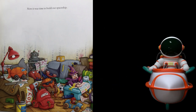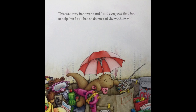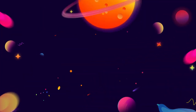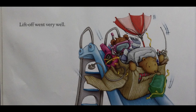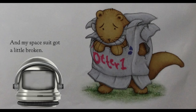Now it was time to build our spaceship. This was very important, and I told everyone they had to help, but I still had to do most of the work myself. Finally, it was time for launch. Liftoff went very well, but we did have a bumpy moon landing, and my space suit got a little broken.